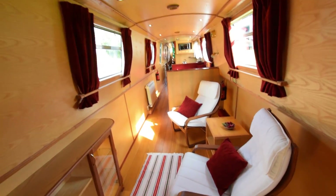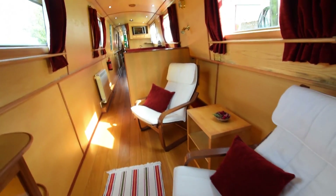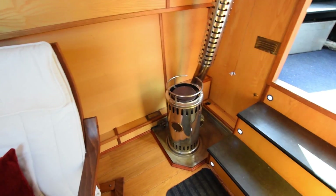You'll see how warm and cosy she feels inside. She's fitted out in ash face ply with wood laminate flooring. Head height on the boat is six feet six. And there's the stove.